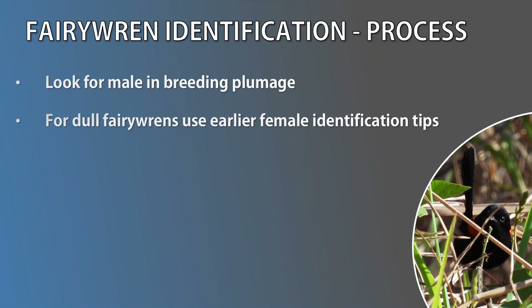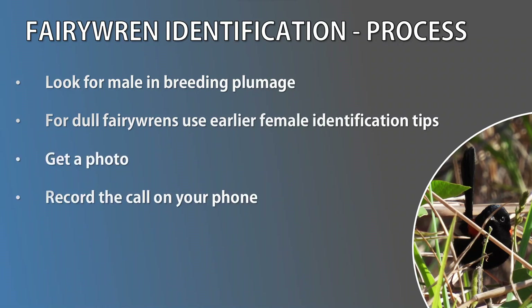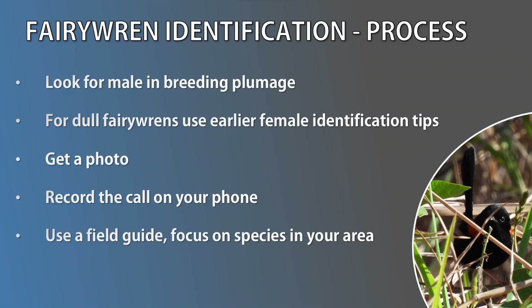Now that we have all this information, how do we put it together in the field? The following will help you narrow down the species. First, look out for a male in breeding plumage — this will make identification easy. If you see a beige, brown, or grey bird, follow the dull fairy wren identification tips covered earlier. And of course, if you can get a photo or hear the call or song, record it on your phone. With all this information, use a field guide and focus only on fairy wren species in your area. Don't hesitate to ask someone if you're having trouble with identification.